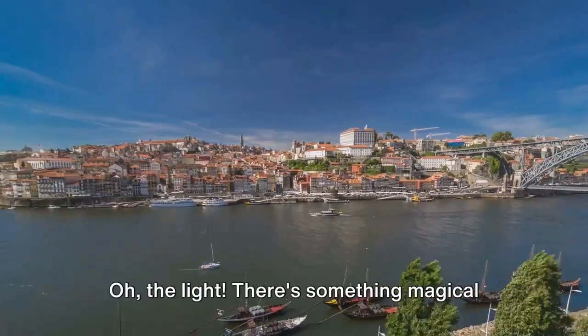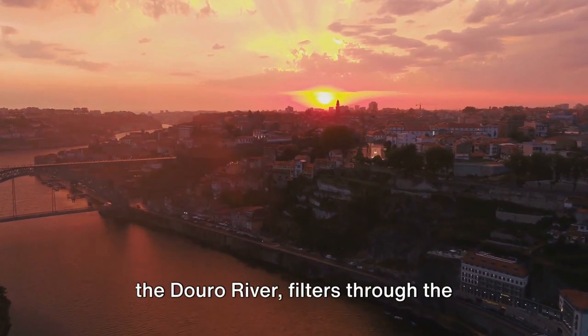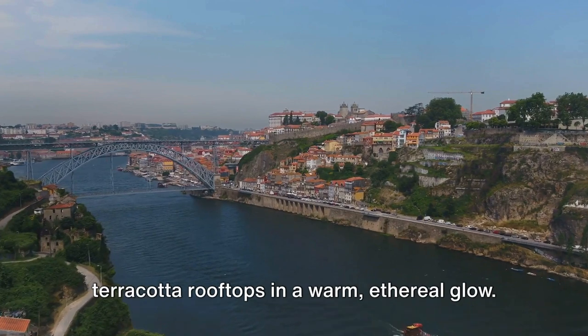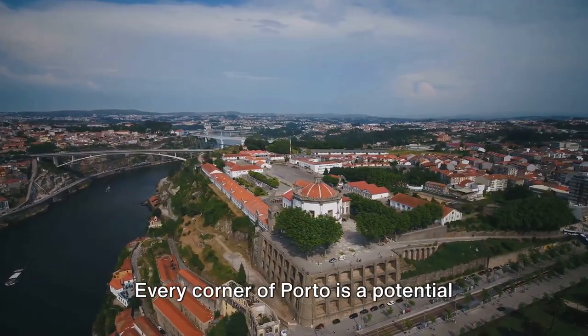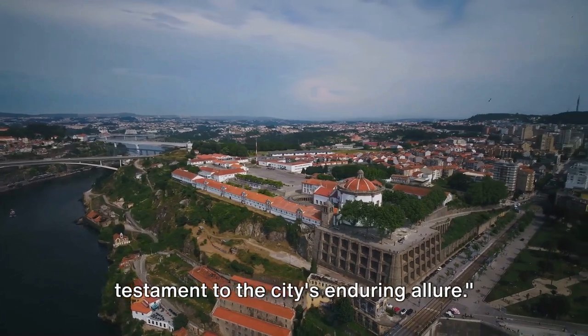And then there's the light — oh, the light! There's something magical about how the golden sunlight dances off the Douro River, filters through the narrow alleyways, and bathes the city's terracotta rooftops in a warm, ethereal glow. It's clear why photographers find themselves drawn to this city's charm. Every corner of Porto is a potential masterpiece waiting to be captured, a testament to the city's enduring allure.